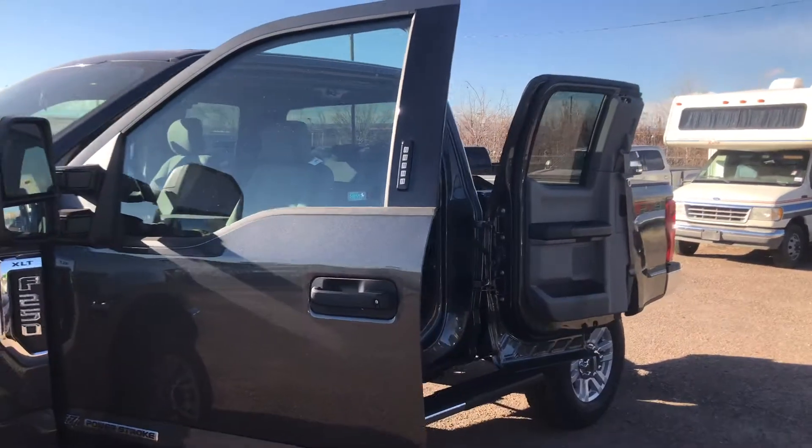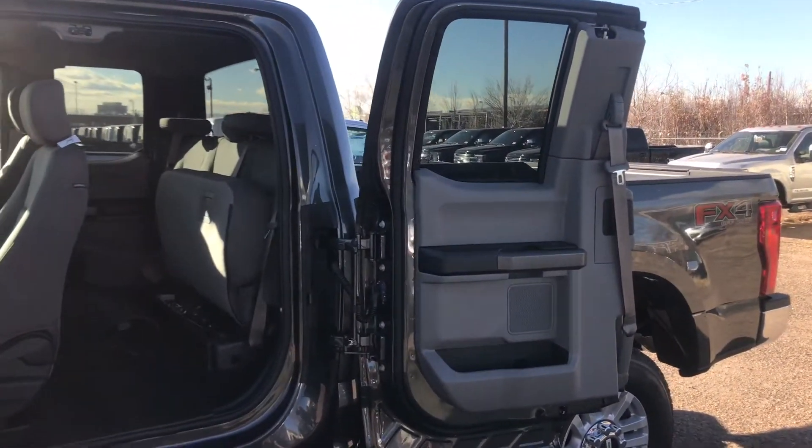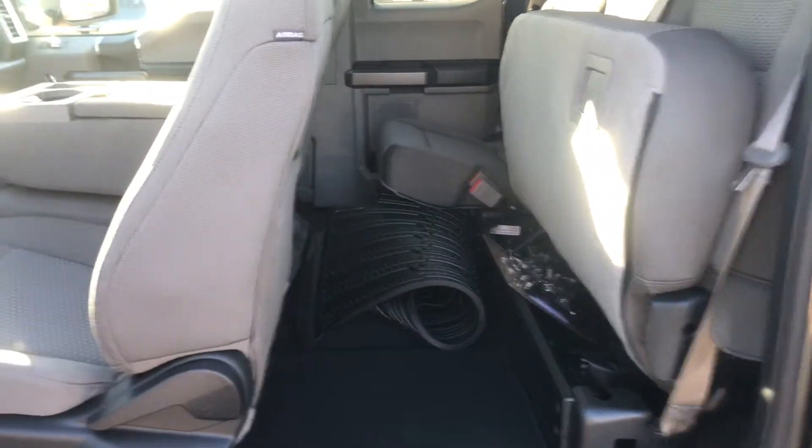This one here is the Super Cab model. You can see the back doors there fold completely flat against the bed. Seats fold up, give you a pretty good amount of storage there in the back.